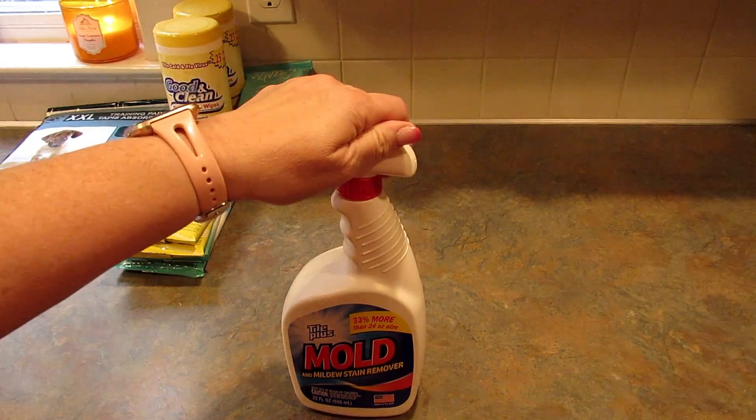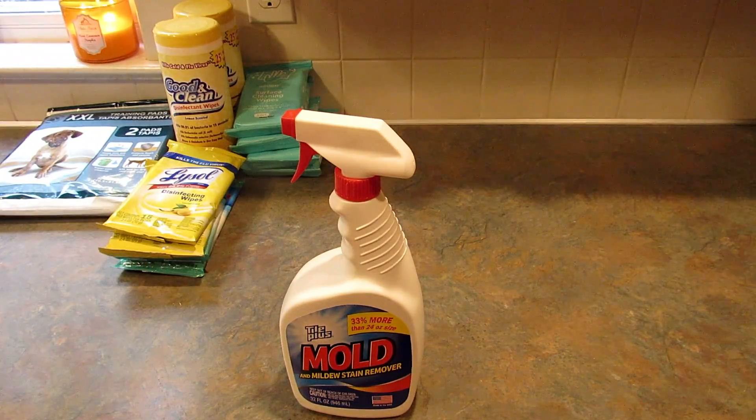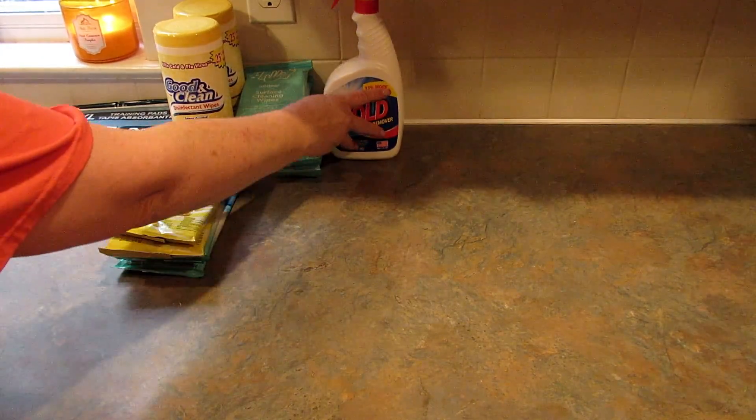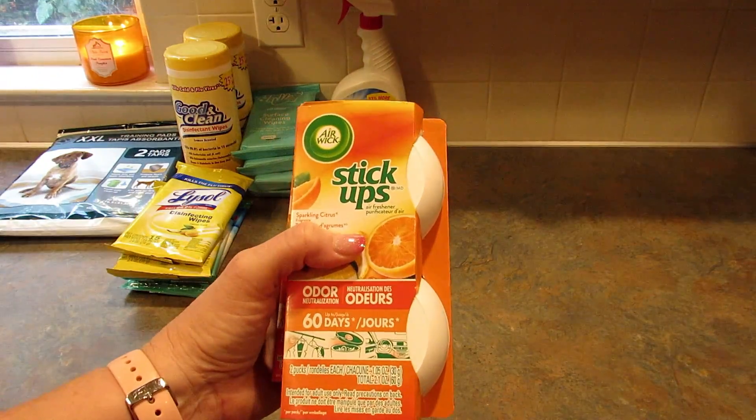I grabbed one of these tile plus mold and mildew stain removers for the showers. I've never used this before but I figure I'd give it a shot — if you have used it, let me know down in the comments how it works.